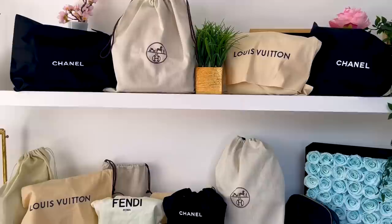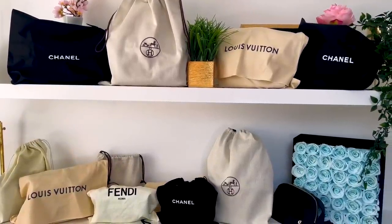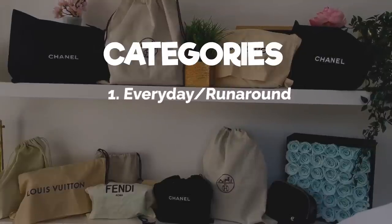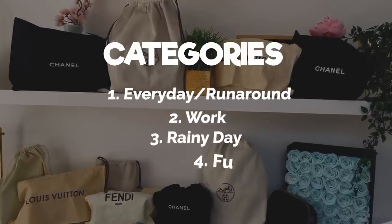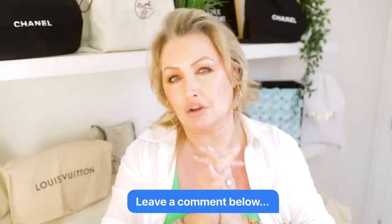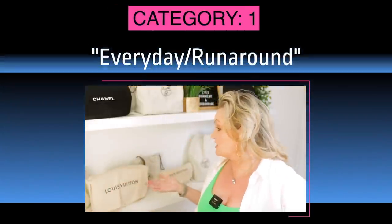Let's get on with it — look at these beauties behind me. We're going to play a little game. You're only allowed to pick one from each category. The categories are: everyday running around and errands, work, rainy day, fun vacation, and date night. Five categories, one bag each — the very best in that category. I have a selection of my everyday bags and I want you to comment which you would recommend, think I would pick, or which you would pick yourself.